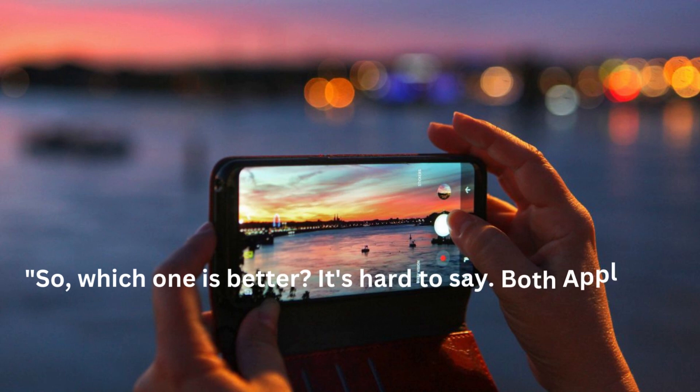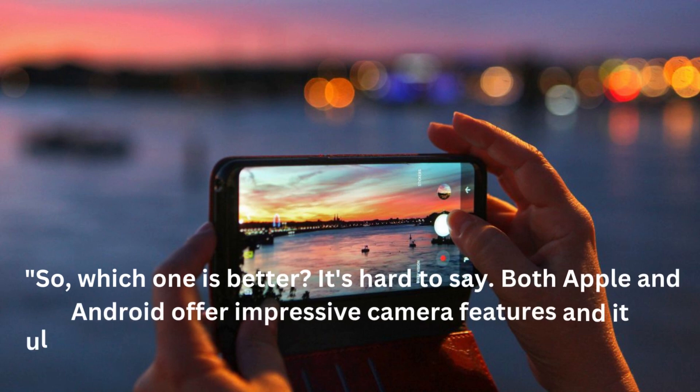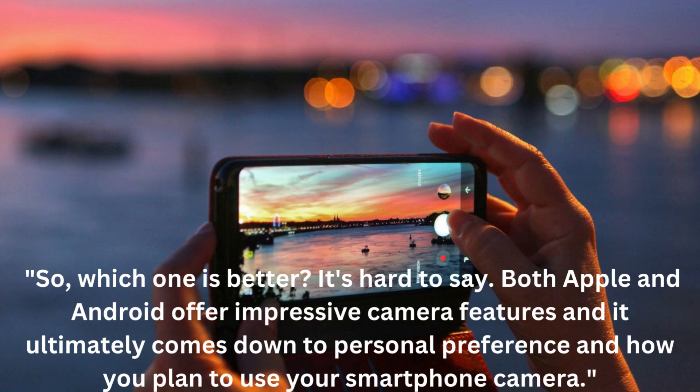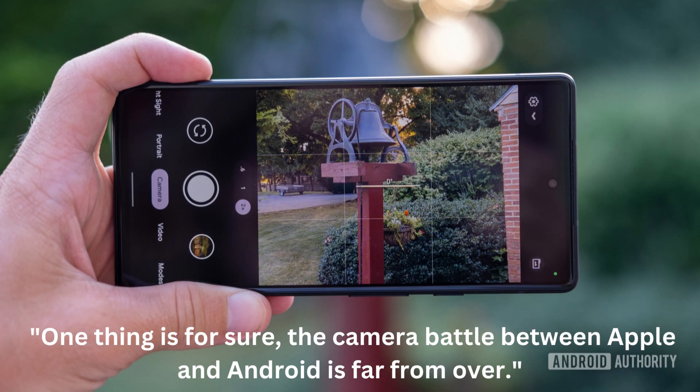So, which one is better? It's hard to say. Both Apple and Android offer impressive camera features and it ultimately comes down to personal preference and how you plan to use your smartphone camera. One thing is for sure, the camera battle between Apple and Android is far from over. Thanks for watching.